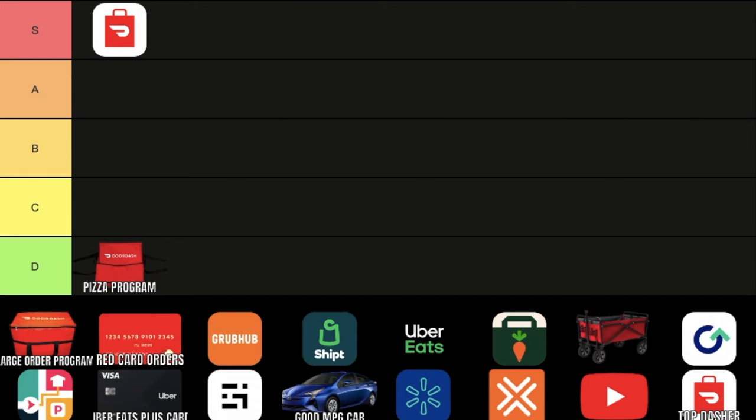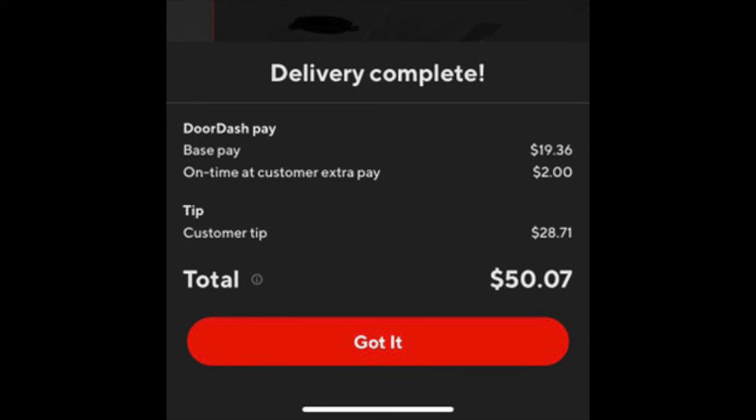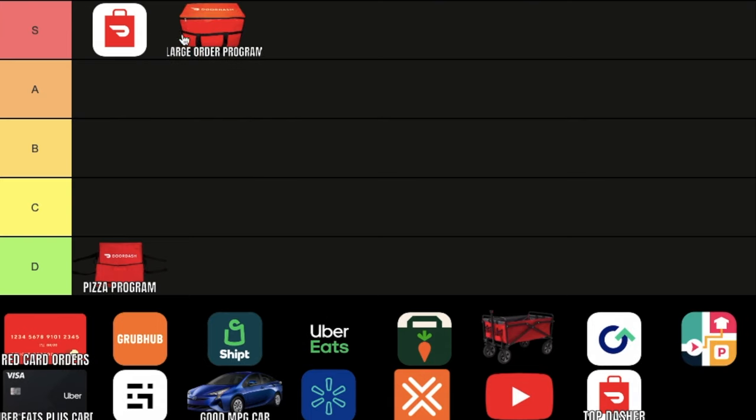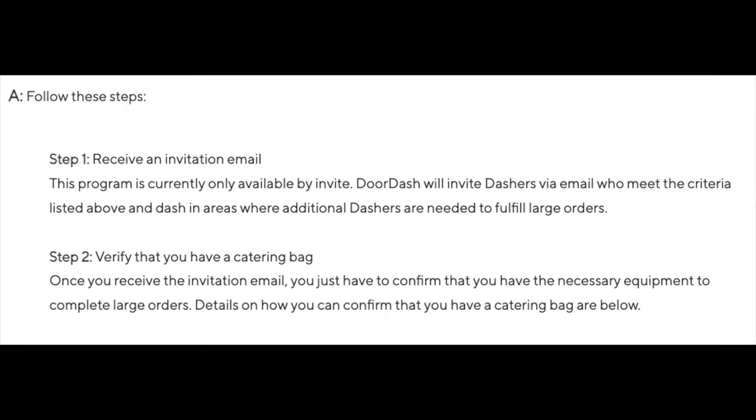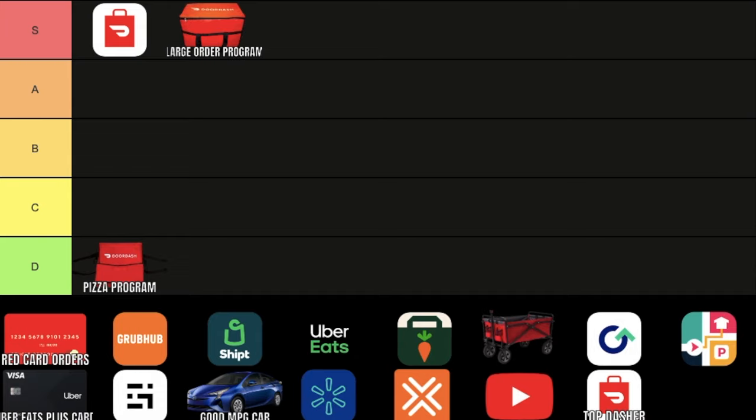DoorDash Large Order Program. Being in this program enables you to get $30, $40, $50 plus orders on DoorDash, and this is definitely going into the S tier. In order to be in this program, you must meet certain requirements and receive an invitation email from DoorDash. Definitely get this as soon as possible because you're just missing out on huge orders that you could be getting.